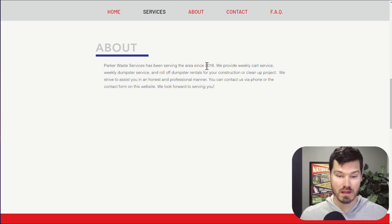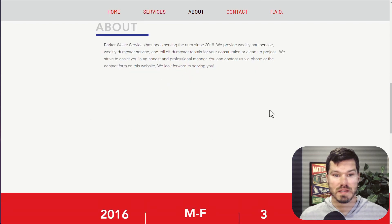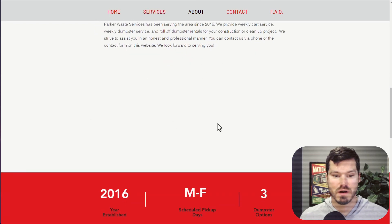They've been around since 2016, so there's probably a lot of history and images they could share here. People are probably wanting a little bit more, not to mention that the big blank space is obviously super awkward.